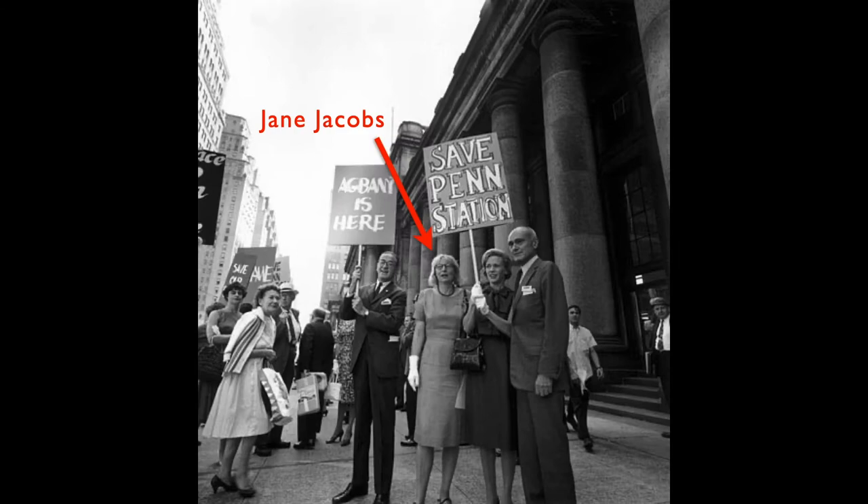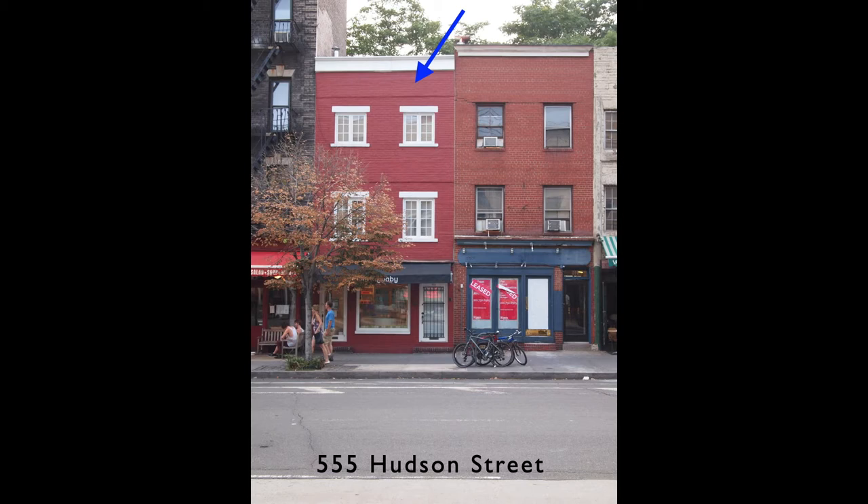Once upon a time in New York there lived a genius named Jane. She was an activist, an author, and an observer.